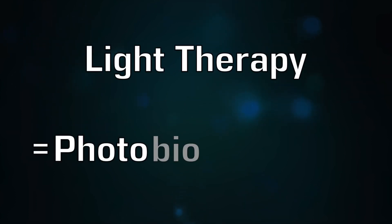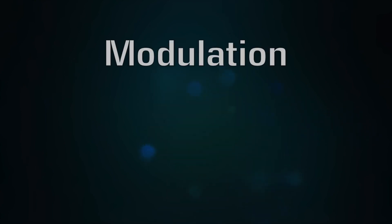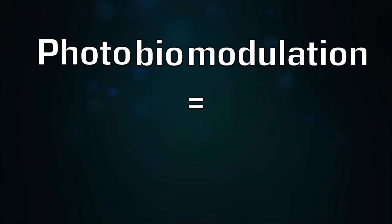Fun fact! Light therapy is also known as photobiomodulation. Photo meaning light, bio meaning life, and modulation meaning changing. So photobiomodulation means life-changing light.